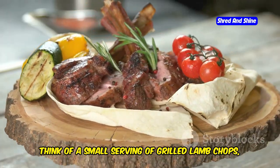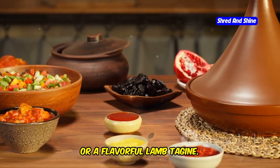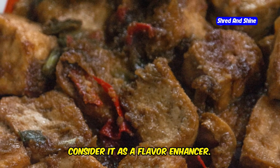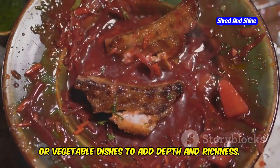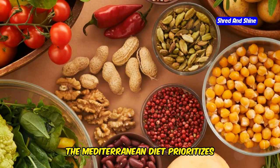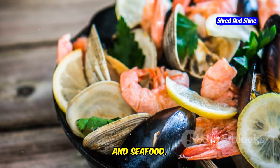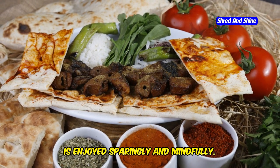Think of a small serving of grilled lamb chops, a lean beef stew, or a flavorful lamb tagine. Instead of making red meat the centerpiece of your meal, consider it as a flavor enhancer — add small amounts to stews, soups, or vegetable dishes to add depth and richness. Remember, the Mediterranean diet prioritizes plant-based protein sources like legumes, fish, and seafood. Red meat, while not entirely off the menu, is enjoyed sparingly and mindfully.